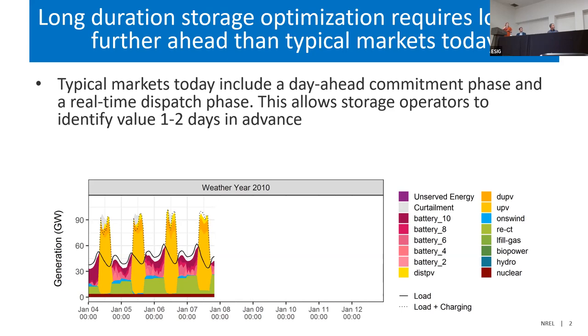On a system we analyzed that was 100% renewable energy with very high solar penetrations, you really see that strong diurnal pattern — fill up storage during the day, cycle it at night. There is some longer-duration storage on this system, but it's typically only being operated at that diurnal time scale, because that's what it sees within the current optimization window.